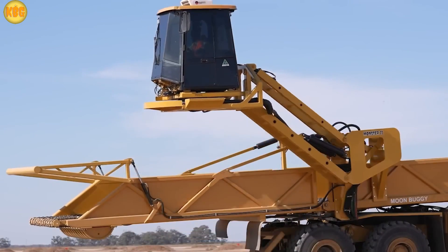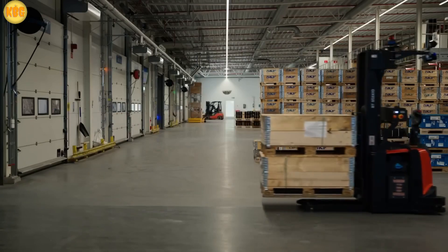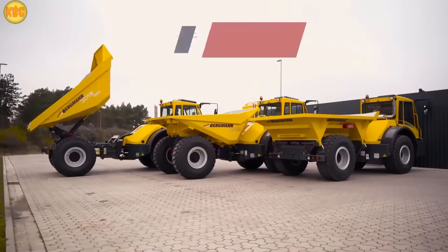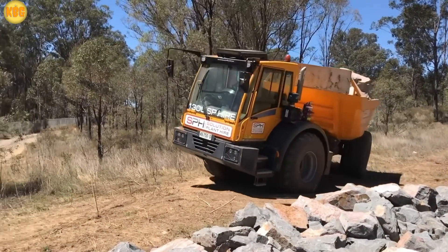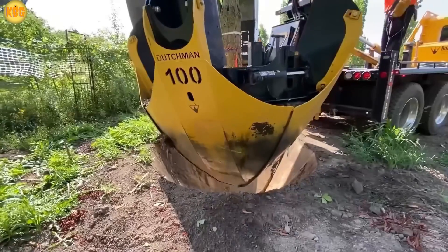The world of trucks and heavy machines never runs out of surprises. From autonomous robots replacing drivers, to 8x8 beasts towing dozens of tons, and even machines that look like toys but pack incredible power. This isn't just technology — it's a universe where strength, creativity, and a touch of madness collide. Ready? Let's dive in.